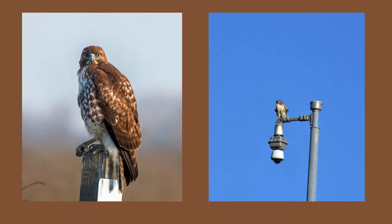They are easy to spot when driving on the highway or hiking in a city park. They will roost on fence posts, street lights, or even telephone poles.